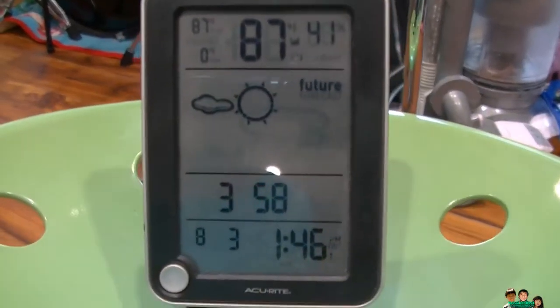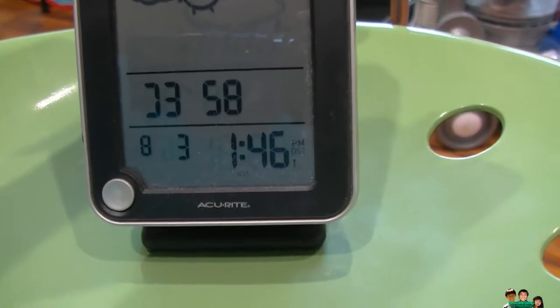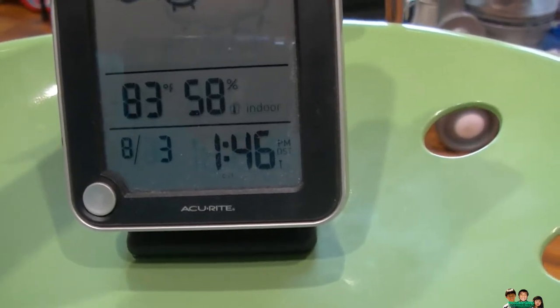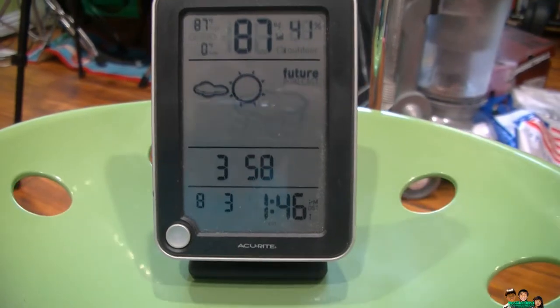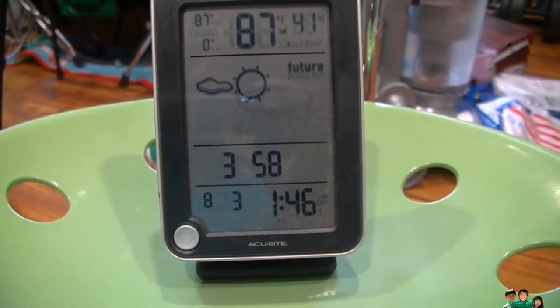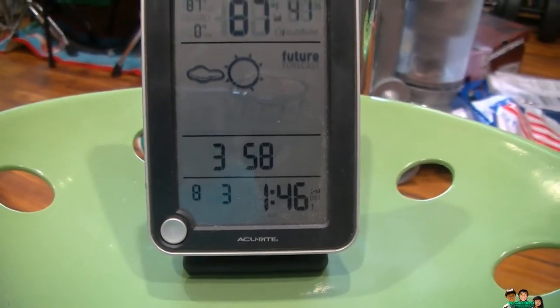I missed the five-minute mark, but the timer is at 1:46 and the temperature is still 83 degrees. The humidity went down by two degrees though. I'm going to check again at the 10-minute mark — at 1:50 — to see how much the temperature and humidity go down.